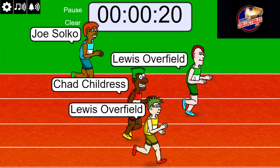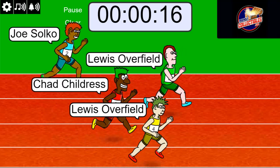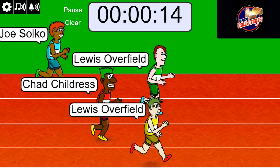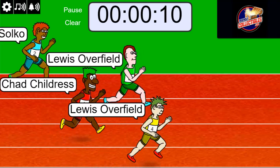Winner gets a spot. Good luck, Lewis. Good luck, Chad, Joe, you guys. Mohawk Lewis is up front, followed by Lewis with green hair. Now he's taking a lead.